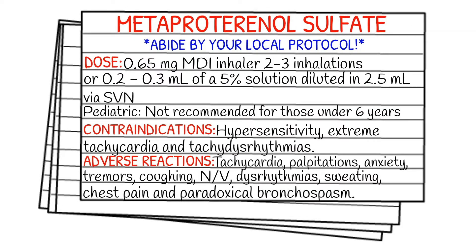Before we get into dosages, I just want to make it clear this isn't a medication that's typically carried on the ambulance, but if you do carry it on your ambulance or you see it out in the field, make sure you abide by your local protocol and stay within your scope of practice.